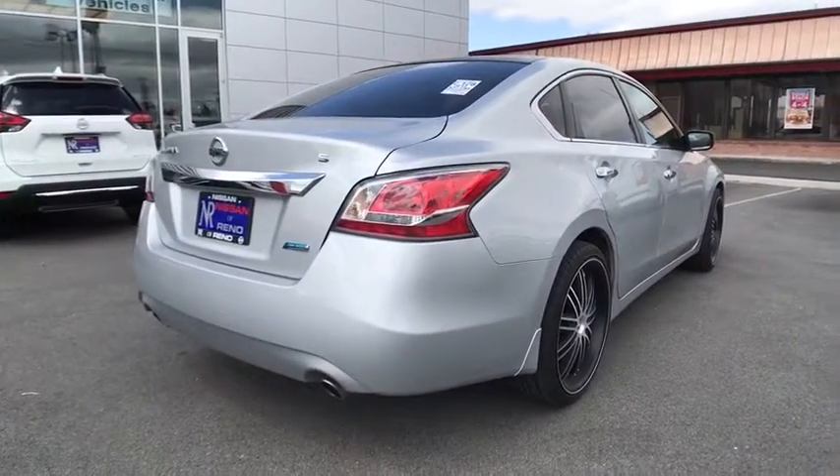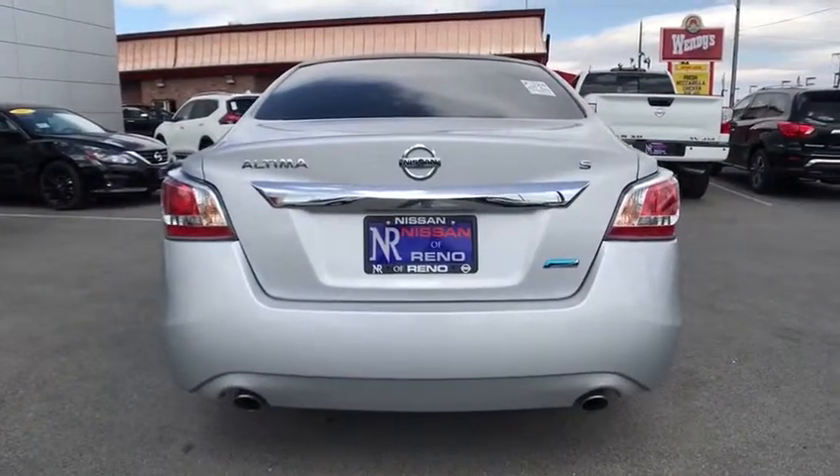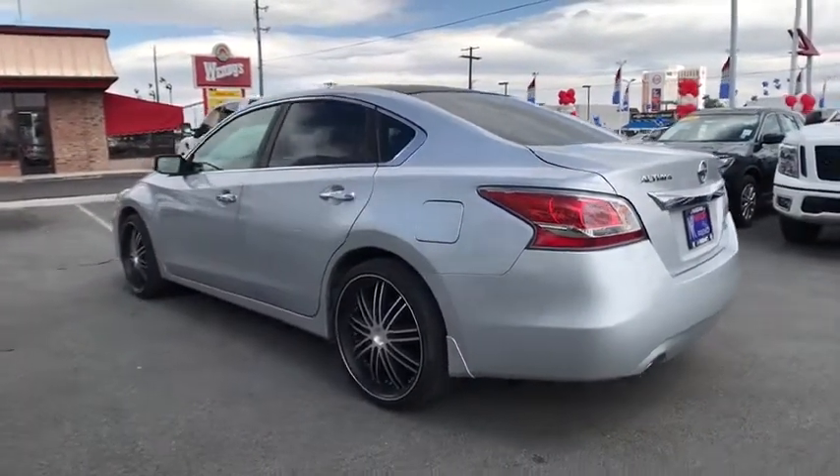Here are some of this vehicle's great options: remote engine start, traction control, keyless entry, stability control, steering wheel audio control, backup camera, anti-lock braking system, and leather wrapped steering wheel.